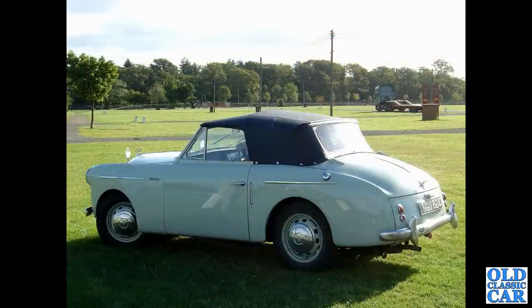NGU824 — that's another A40 Sports with twin carburettors. This one dates to November 1952 according to DVLA and is now yellow.